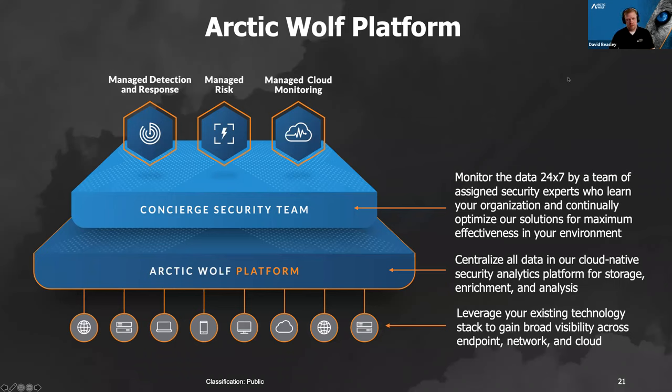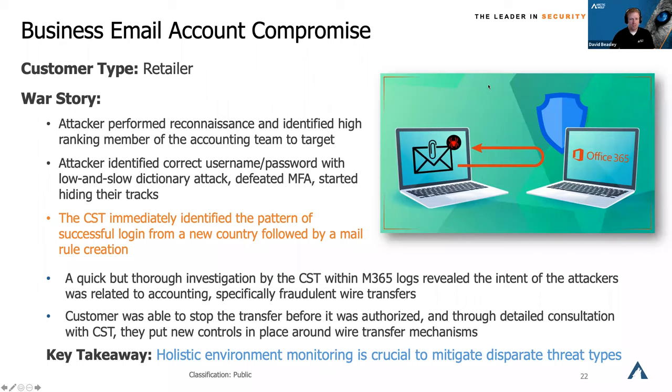Some people think they're protected when they have complex passwords with multi-factor authentication. We have an example of a retail company where an attacker got through MFA on one of the accounting team members. The attacker was sending MFA request after request; the accountant thought it was IT doing a test and just approved it. The attacker got in, and shortly after we started seeing forward-and-delete rules set up in Exchange and some subdirectories. We caught the attackers before they were able to wire six-digit sums to an offshore account.